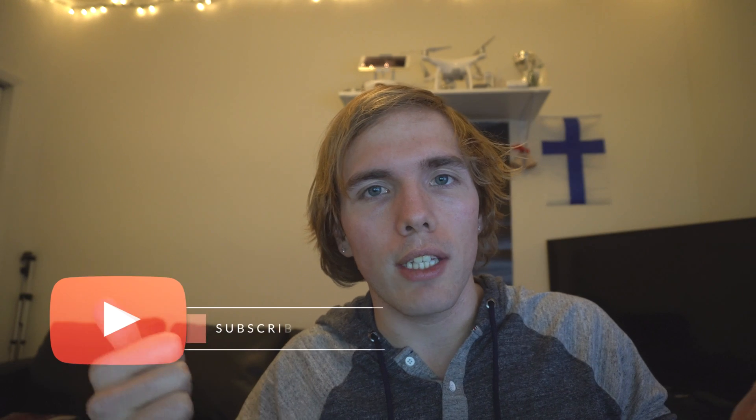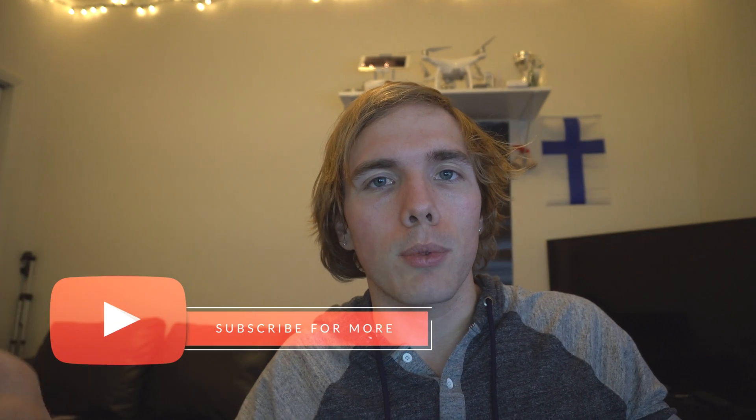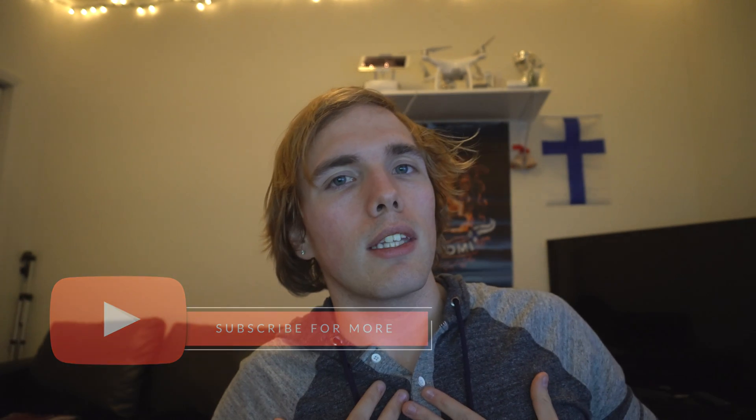If you like this video, leave a comment, a question, or a like — I would appreciate that. Make sure to subscribe for more videos. I didn't know anything about code a year ago — zero, nothing. Here I am working at home, coding full time. This is my job. Thanks for watching, and I'll see you in the next video.